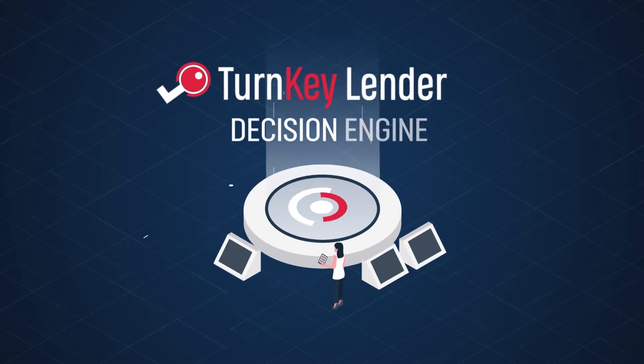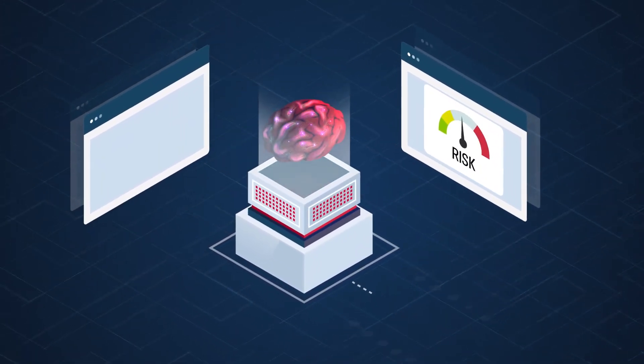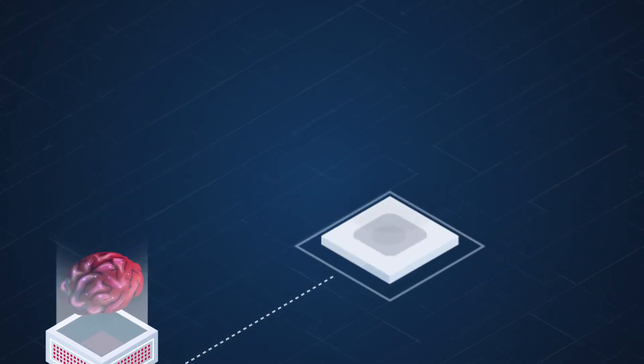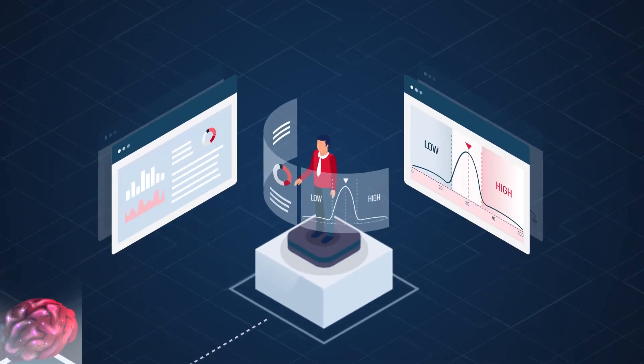The Turnkey Lender Decision Engine uses proprietary deep neural networks and machine learning algorithms to assess risks and evaluate borrowers. It comes with a sophisticated scorecard and credit decisioning rules, which can either be used as-is or fully customized.